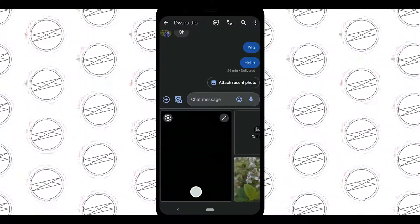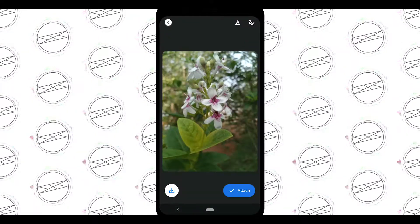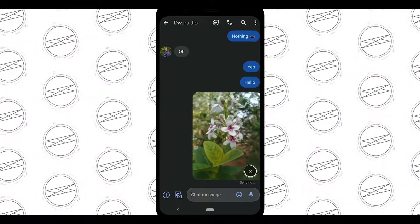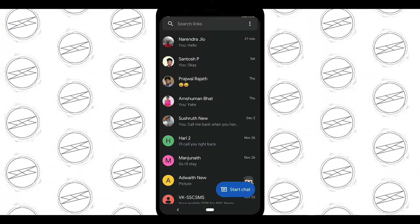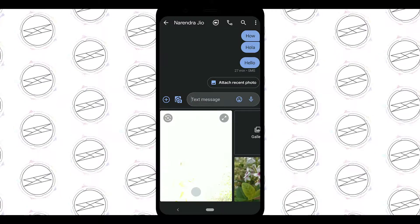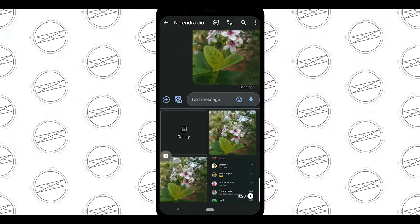With chat features enabled, you can share photos, videos, and audio messages, which are sent like a chat. But with people who haven't enabled it, if you want to send any media other than text, it is considered as an MMS and you'll be charged for that.